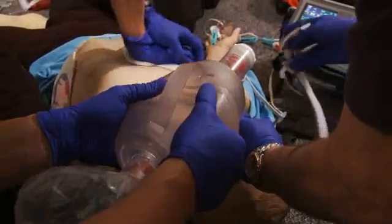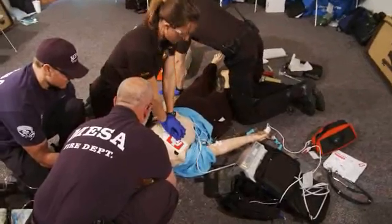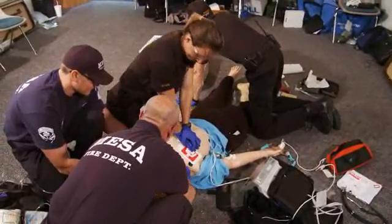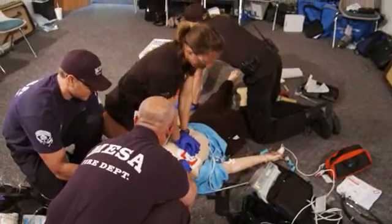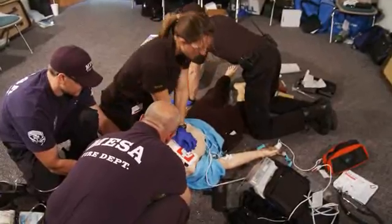A compression depth of 2.5 inches is the target. 30 seconds. Where are you, Isabel? 20.